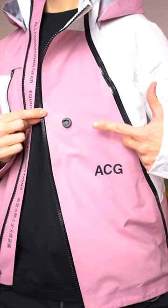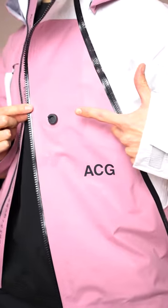This jacket has a magnet right on the front of it. What on earth does it do? This is Antoine here, professional jacket investigator.